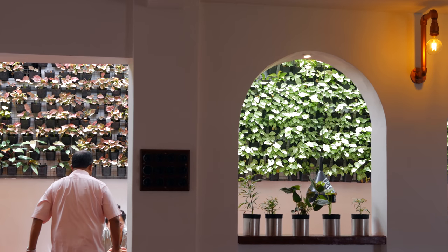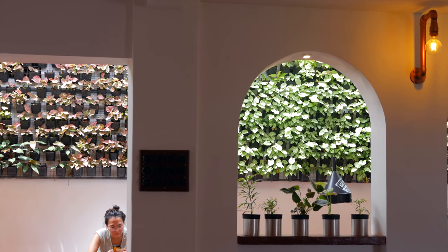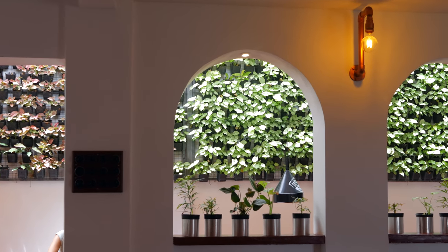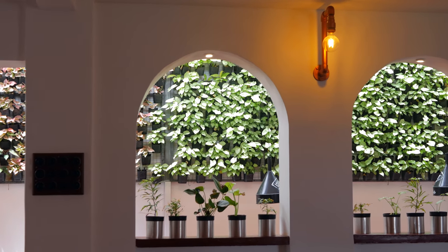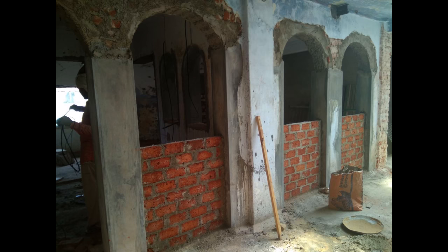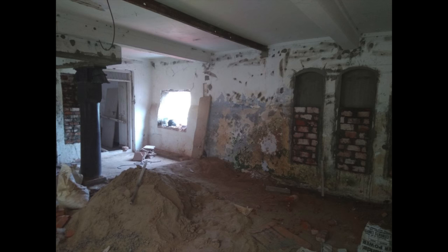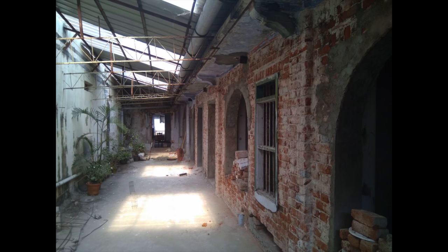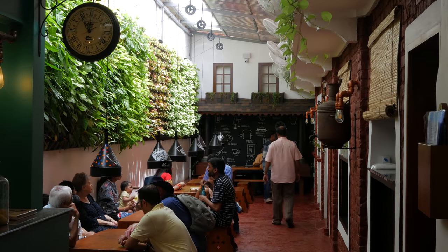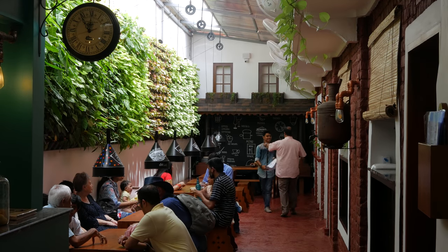Mokka Art Cafe offers fresh pots of coffee and numerous cuisines in its menu. So come to Mokka Art Cafe and experience Kochi like never before.